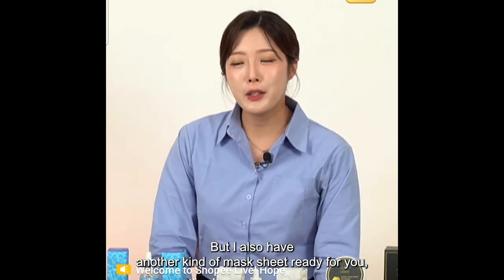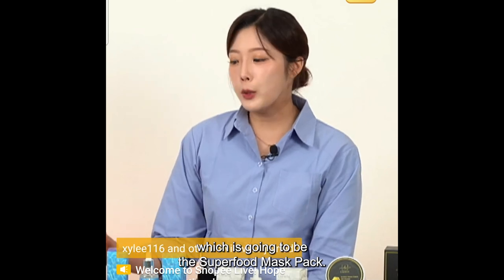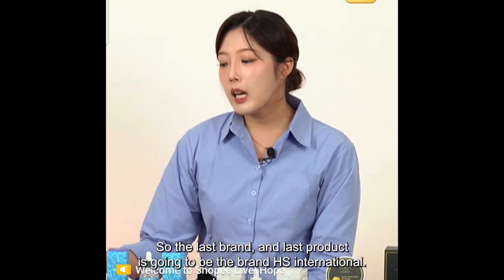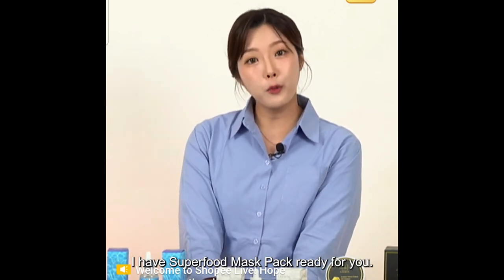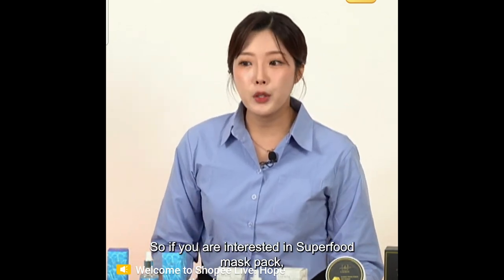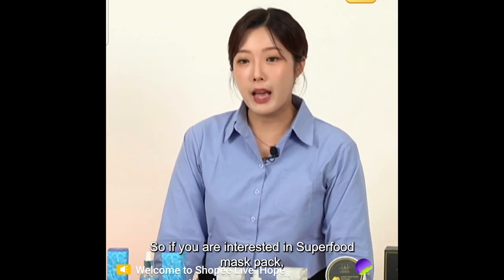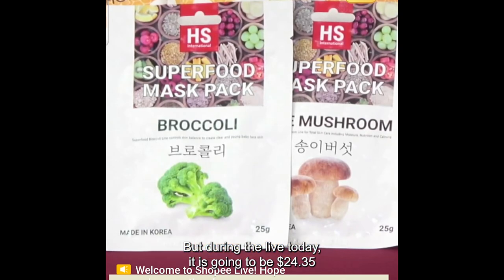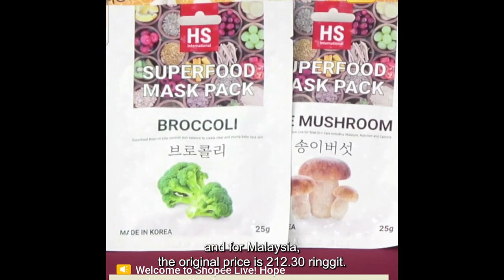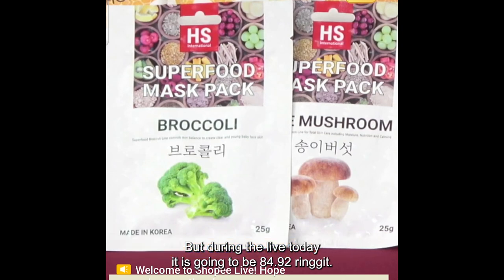I also have another kind of mask sheet — the Superfood Mask Pack from the brand HS International. For Singapore, the original price was $60.88; during the live it is $24.35. For Malaysia, the original price is $212.30; during the live it is $84.92. For Philippines, the original price is 2296 pesos; during the live it is 919 pesos.